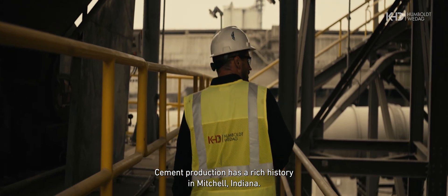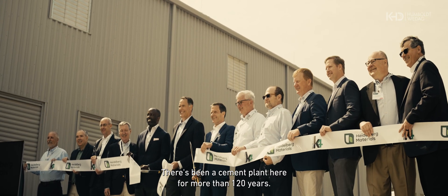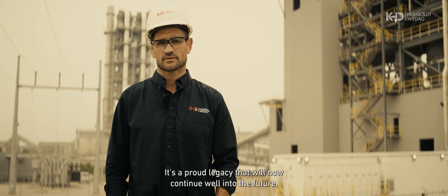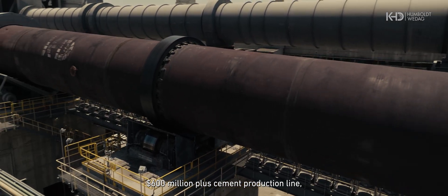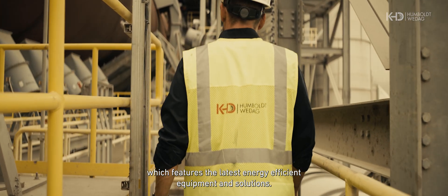Cement production has a rich history in Mitchell, Indiana. There's been a cement plant here for more than 120 years. It's a proud legacy that will now continue well into the future, thanks to the construction of a new $600 million-plus cement production line, which features the latest energy-efficient equipment and solutions.